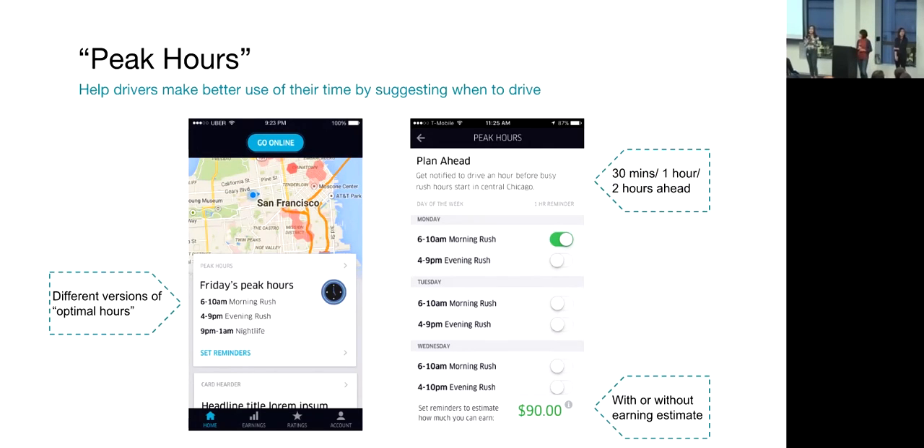Pick Hours informs new drivers about the best hours to drive and also allows them to set up reminders for themselves. When testing this feature, we broke it down into small testable components and conducted several experiments and user studies in parallel to move as fast as we can. For example, we conducted a quick A/B test to see whether we should show estimated earnings to drivers or not. We're also testing different definitions of optimal offers — for instance, whether most rider requests are best, or whether offers where you can earn the most are better. We don't know yet, so we're testing this and seeing how different drivers react to it.